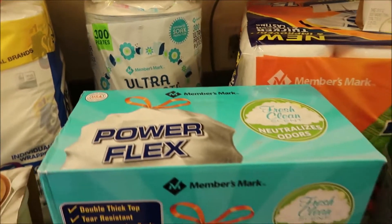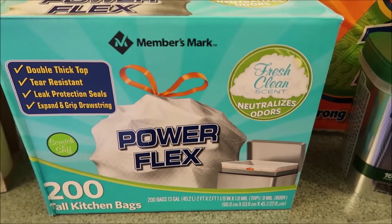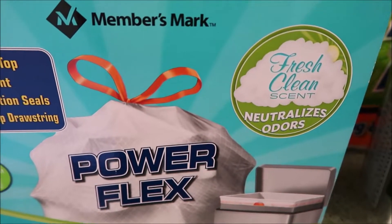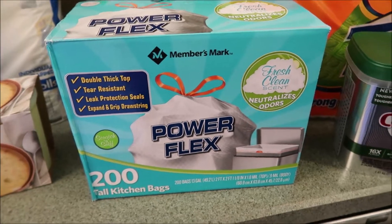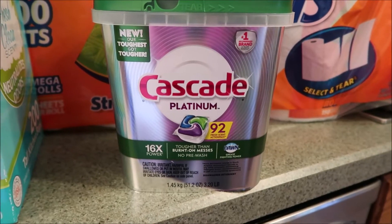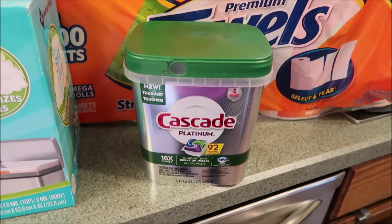I actually thought this was on sale, but it was just the regular unscented ones that were on sale. So these are the Power Flex kitchen bags — 200 of them. I like to have the ones that have a little bit of a scent because it is garbage, so it was $16.32. Then I got more of our Cascade pods. These are the Platinum — there's 92 of them in the container and that's normally $19.98, and that had $3 off.